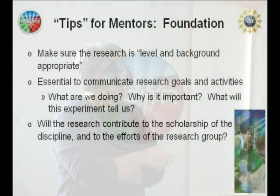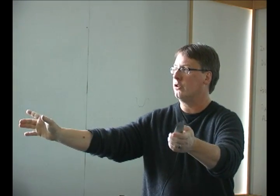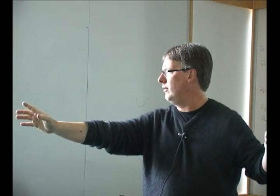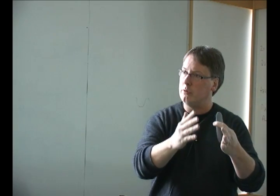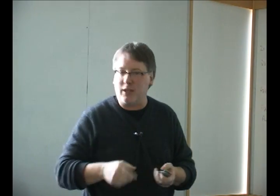Ask whether the research will contribute to the scholarship of the discipline and to the research efforts of the group itself. Some of the poorer experiences we've had are when the student feels their project is tangential — they feel orphaned in the group. Making sure the science they're doing is really part of the overall research mission is key. Students also want to know what they're going to learn. Revisit the skill sets they've accumulated — hard ways like 'now go use that instrument' and soft ways like 'you took really beautiful images with the microscope; you're getting really proficient at this.'